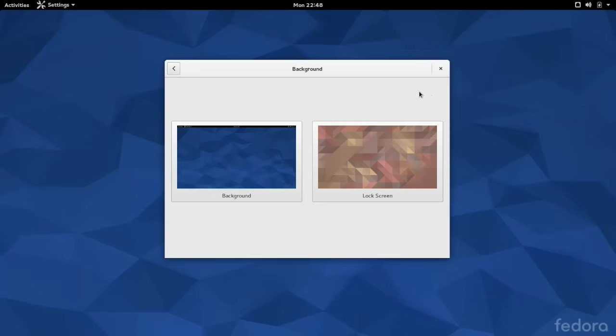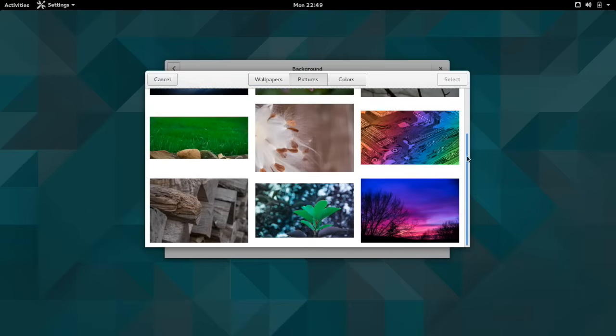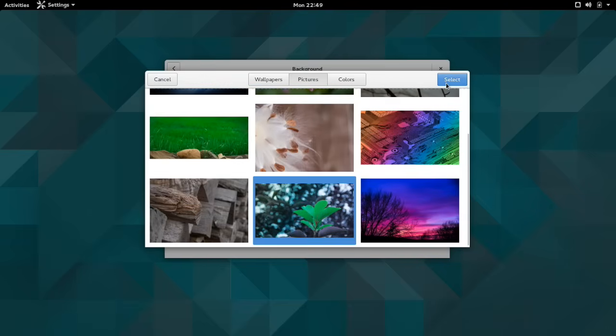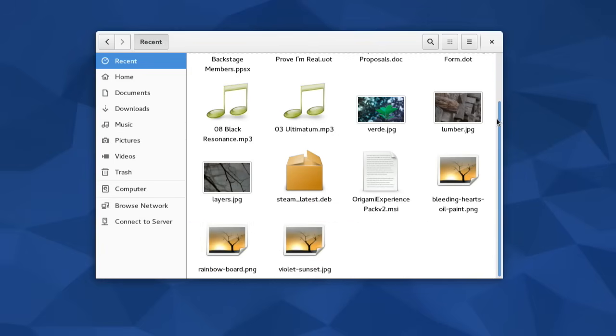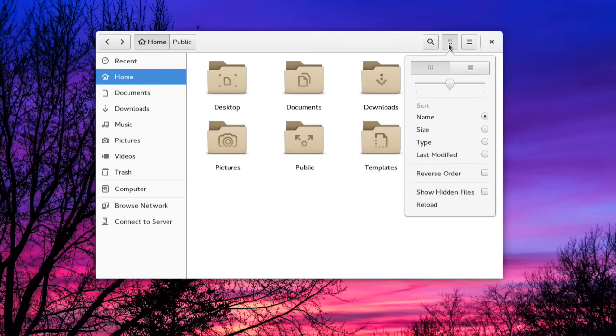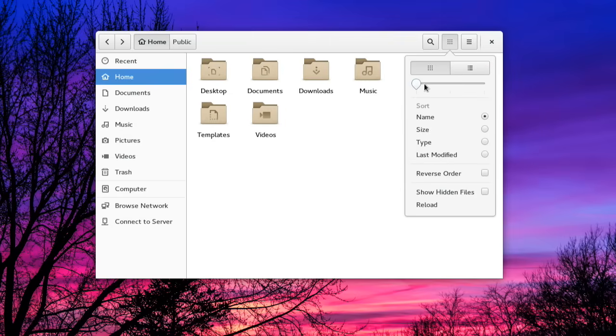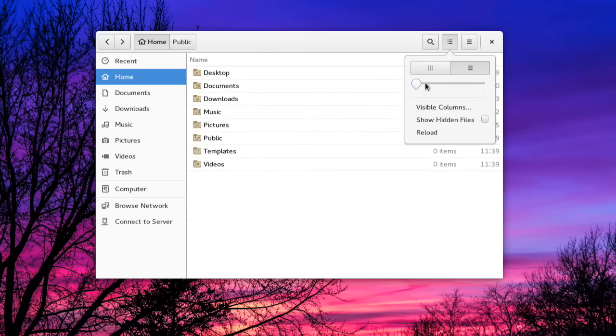Fedora also had customizable desktop backgrounds and lock screen backgrounds. GNOME Files, formerly known as Nautilus, is the default file browser in Fedora 22. One of the new features with this browser update is a popover interface. Users could change views of certain folders and zoom in and out of icons, all in one popover.